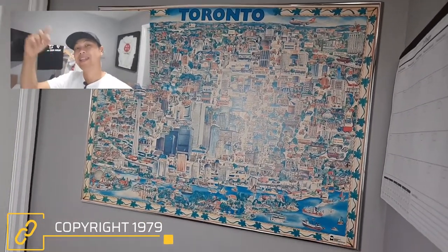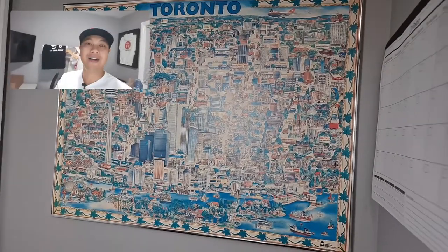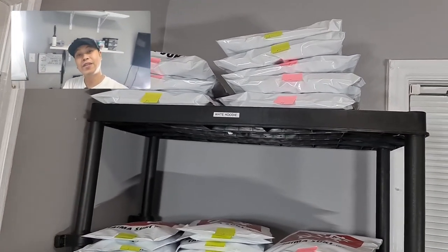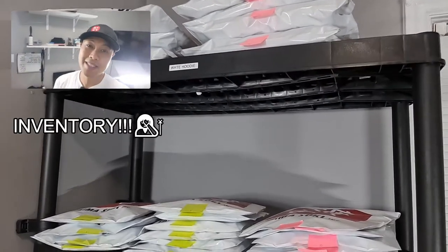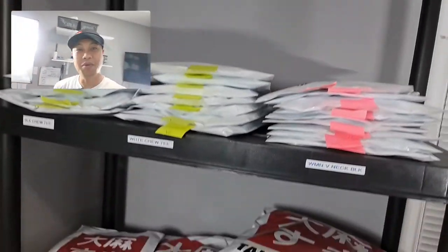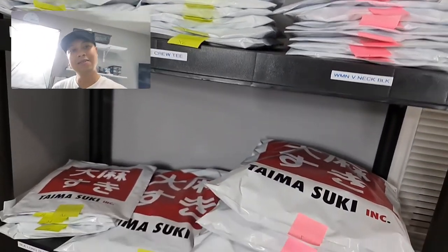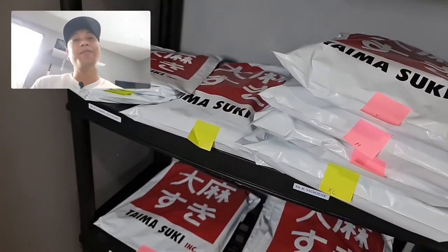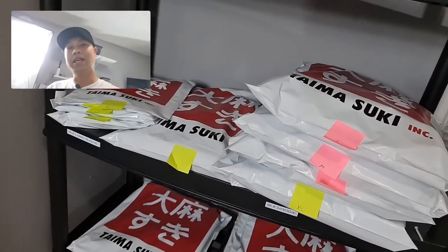On to the next corner — this is where I keep my inventory. I have stuff packaged and ready to go with my Timeski poly mailers. Gotta make it professional, so if y'all order from me, this is how it's gonna look like coming in the mail.